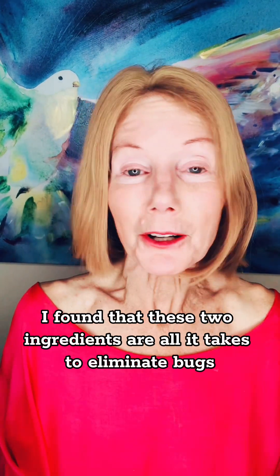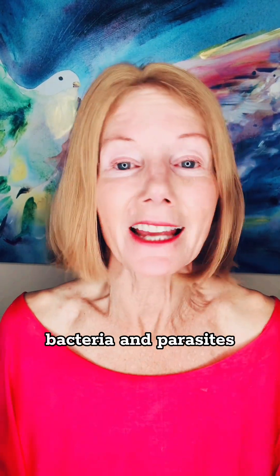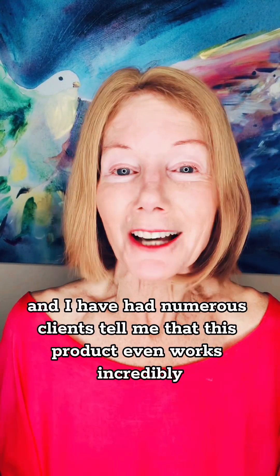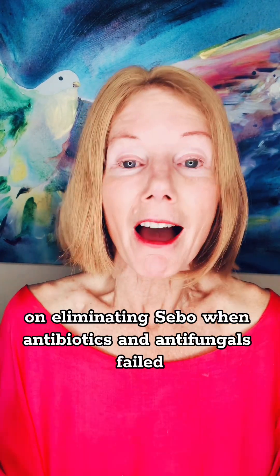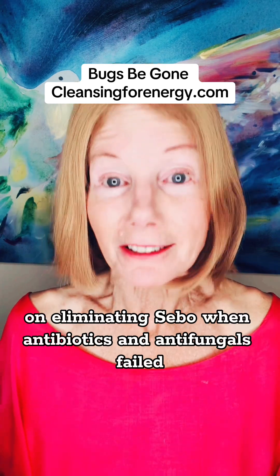I found that these two ingredients are all it takes to eliminate bugs, bacteria, and parasites. I have had numerous clients tell me that this product even works incredibly on eliminating SIBO when antibiotics and antifungals failed.